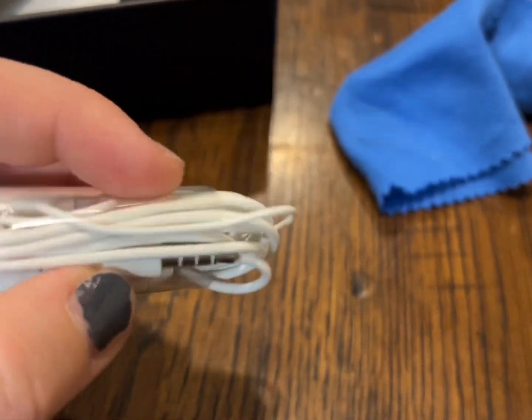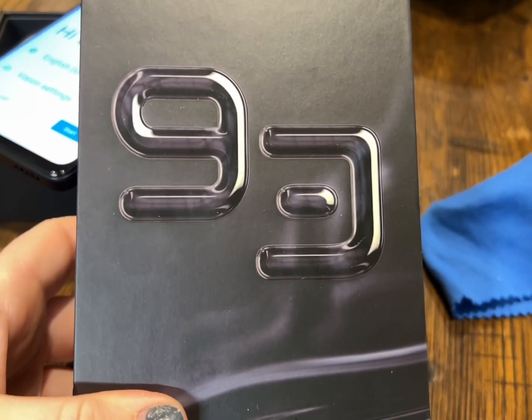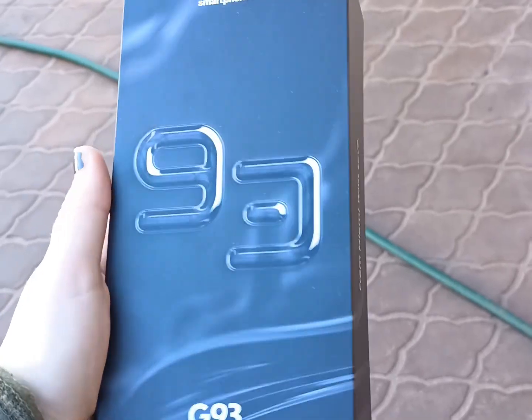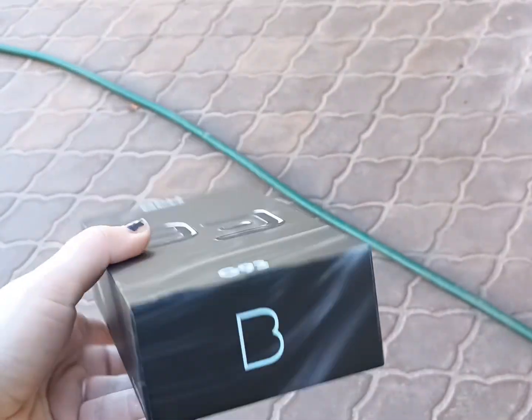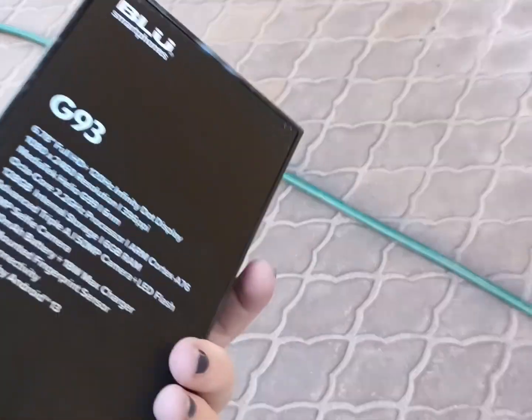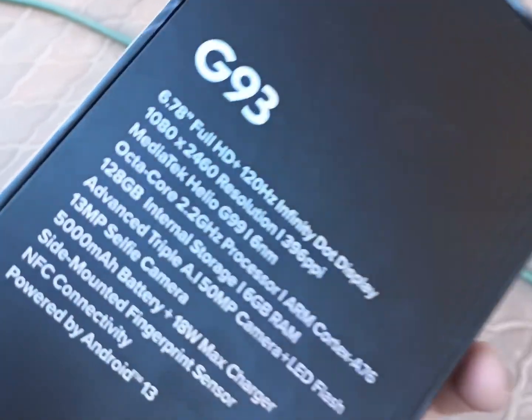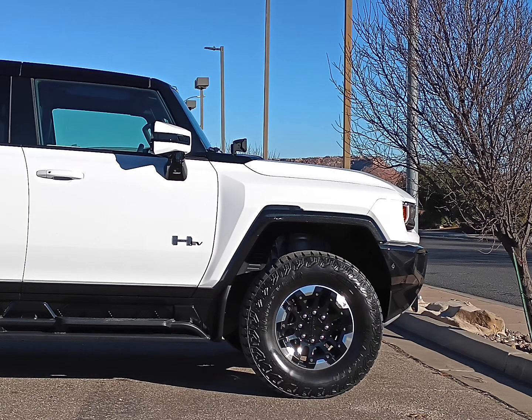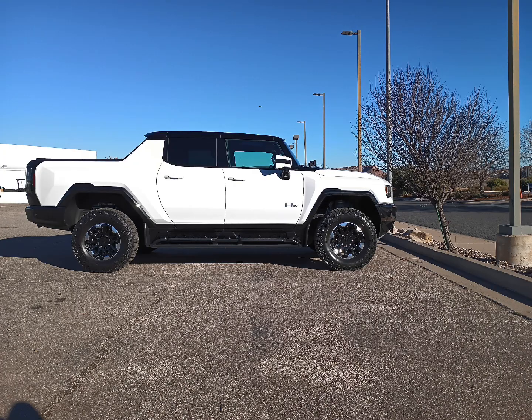The camera is kind of a mixed bag — you do get some pretty decent shots in good lighting, but when you go to video, you only get 1080p, or what they call 2K video. Here are some sample shots of the Hummer EV: a zoomed photo and then just a classic one.